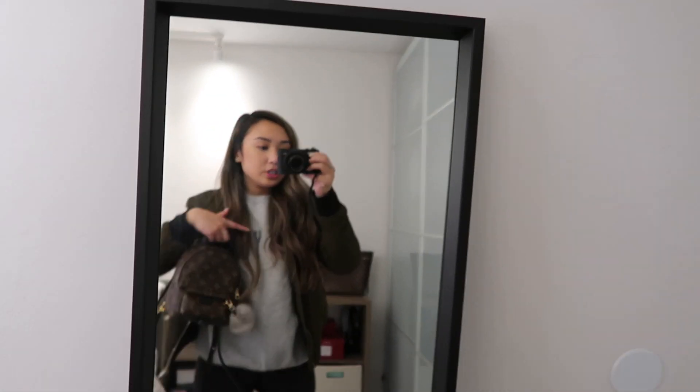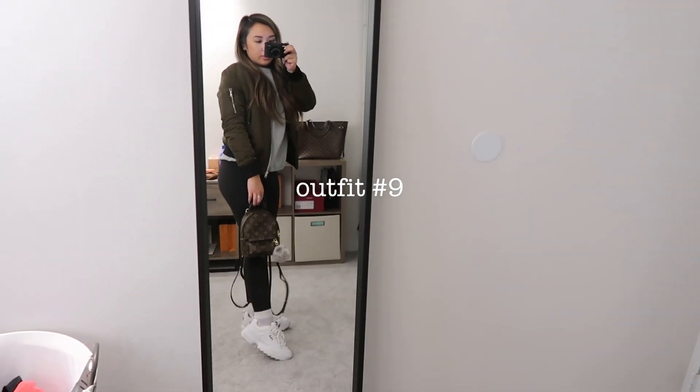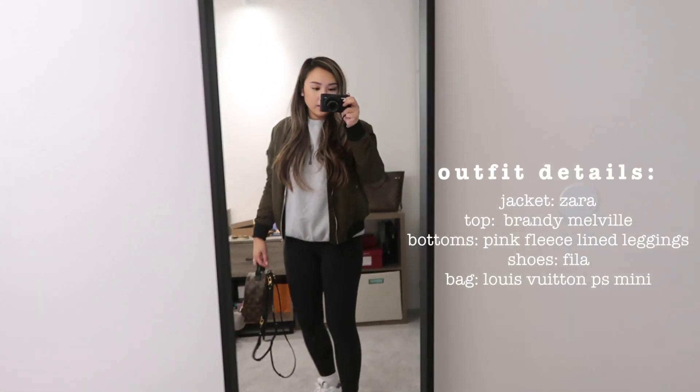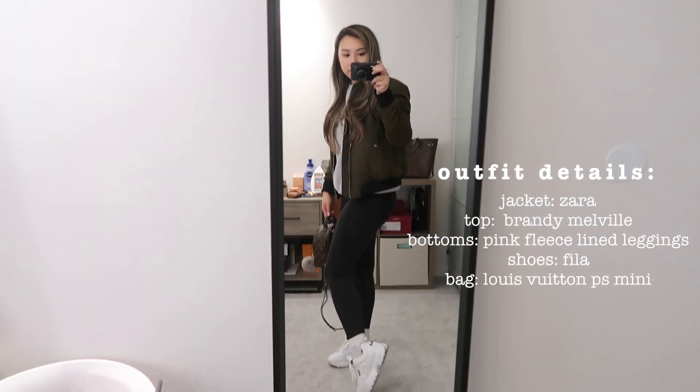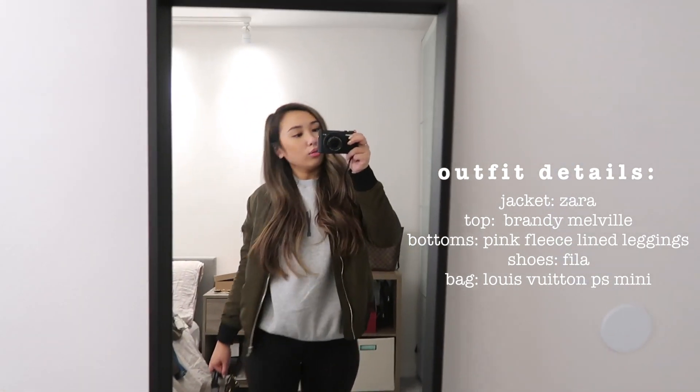I switched my jacket — here it is with the bomber jacket. It probably isn't as warm, so I would wear this again when it's like 40 degrees. But it's still cute, still athleisure, super duper comfy — at least you don't look like a potato.